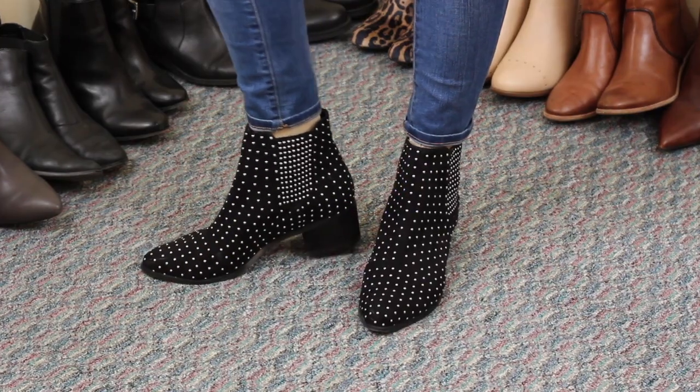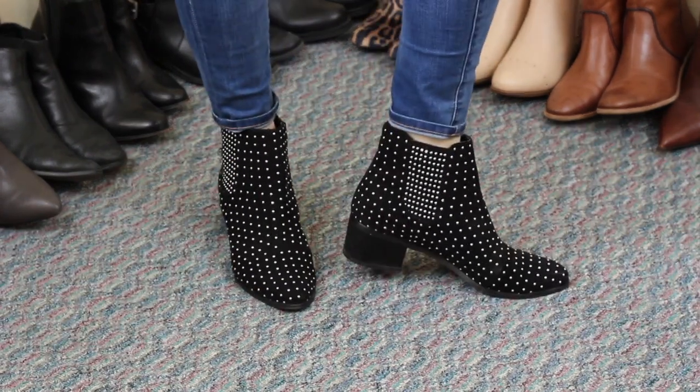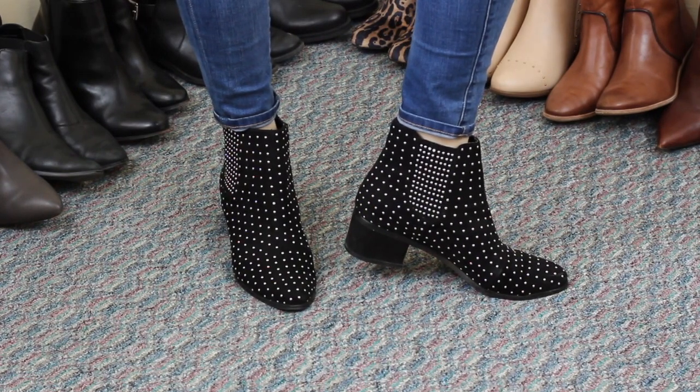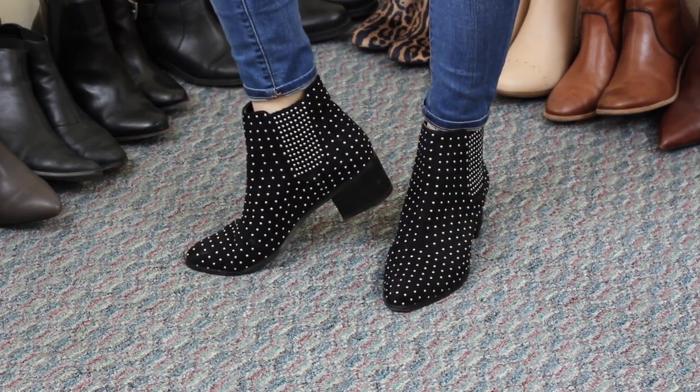Next in my black ankle boot collection are these from ASOS. I got these around Black Friday — I had my eye on them and they went 30% off, so I picked them up. I've been wanting very studded boots. The only thing is they kind of rub my ankle, so if you have suggestions let me know in the comments. I really like the pointed toe, the little baby heel, and the shaft is a little higher than my others, so it looks great with skirts. Simple but exciting.